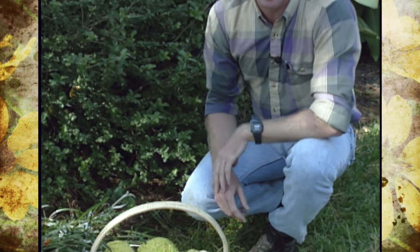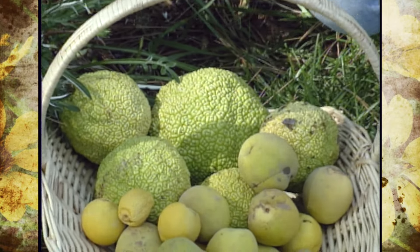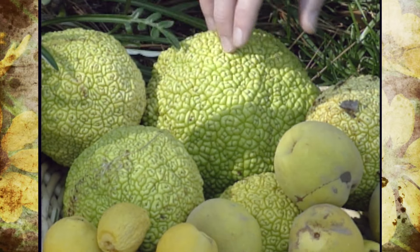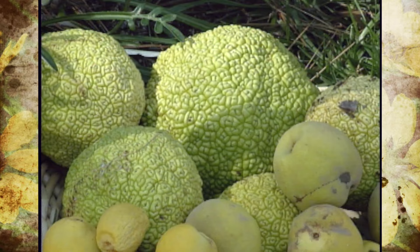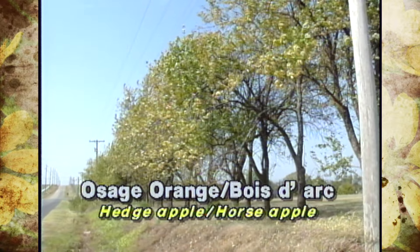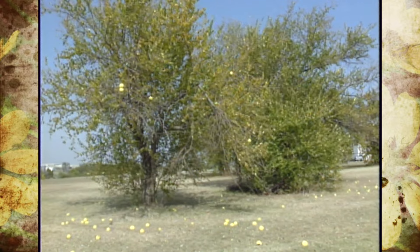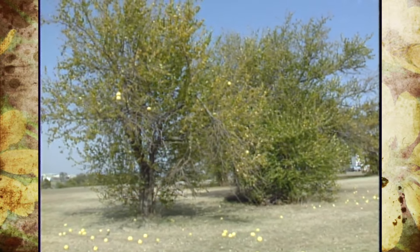The first one we want to talk about is the Osage Orange, or the Bodark — another common name is the Hedge or Horse Apple. You're probably familiar with these green knotty-type growths that you'll see most often in pastures or along roadsides. This is a native tree with a really short trunk, known for its rounded growth pattern. You'll see a lot of spines and these big hard fruit.